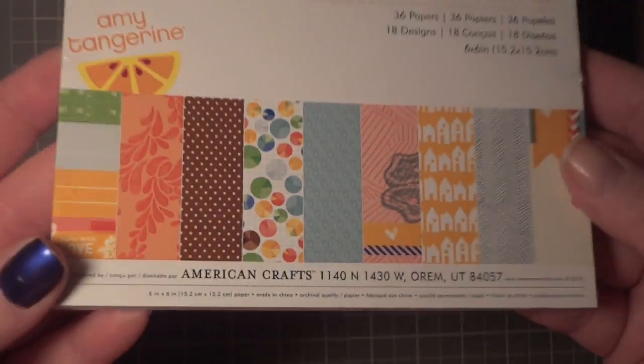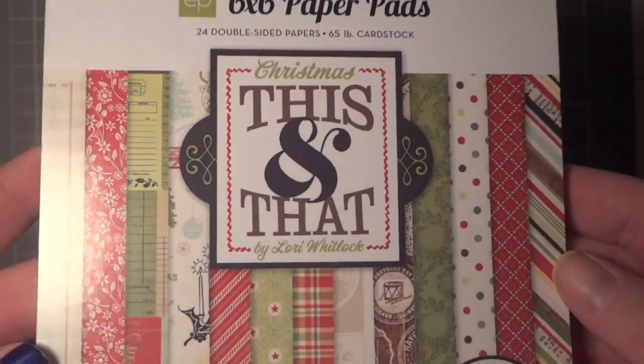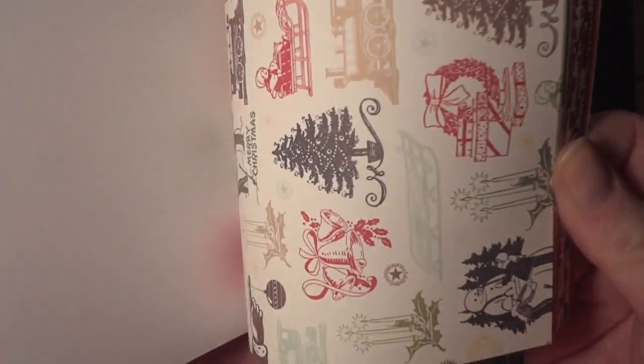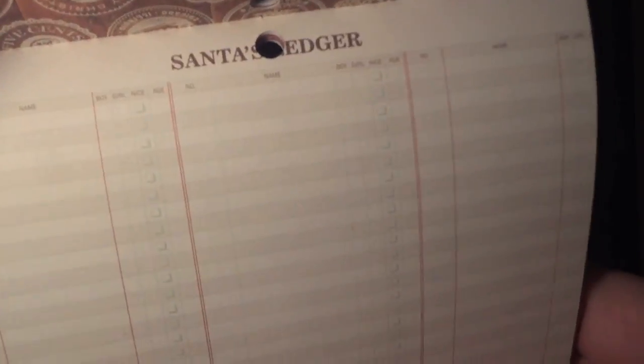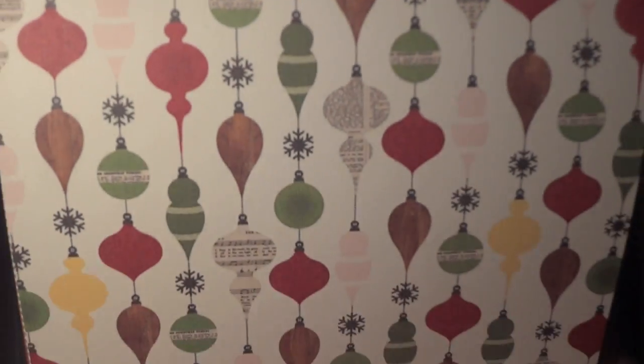I'm skipping the Amy Tangerine Ready Set Go since a lot of people have shown it already. I did pick up the Christmas This and That by Lori Whitlock for Echo Park — really cute, lots of great Christmas images. There's a cool wood grain pattern with little icons, a Santa's Ledger design, some basic Christmas paper, and I love the vintage ornaments.